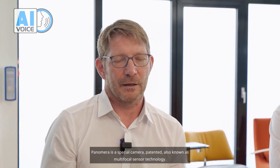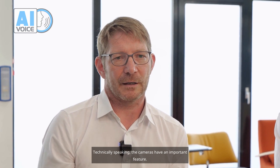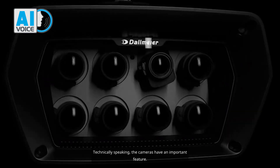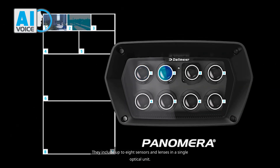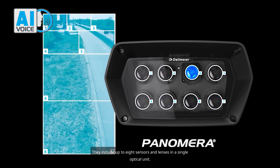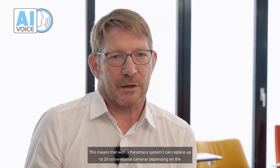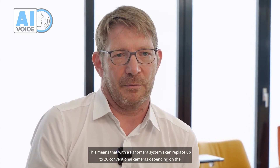Panamera is a special camera, patented and also known as multifocal sensor technology. Technically speaking, the cameras have an important feature: they include up to eight sensors and lenses in a single optical unit. This means that with a Panamera system, I can replace up to 20 conventional cameras depending on the application.